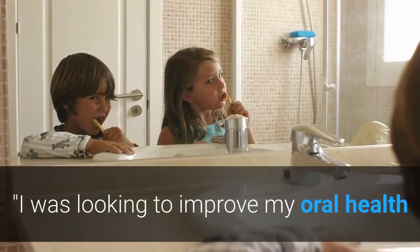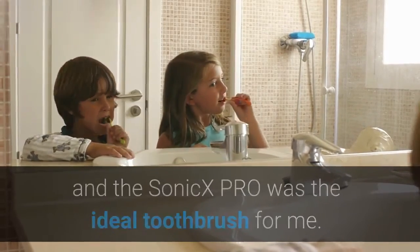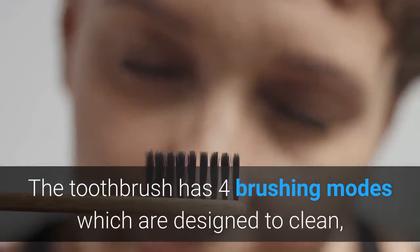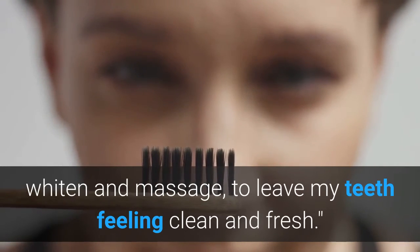I was looking to improve my oral health and the Sonic-X PRO was the ideal toothbrush for me. The toothbrush has four brushing modes which are designed to clean, whiten and massage, to leave my teeth feeling clean and fresh.